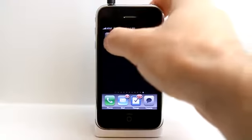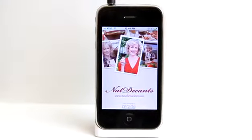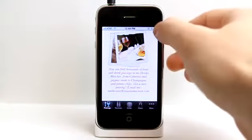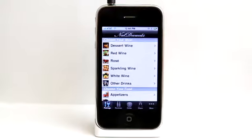If you love discovering new wines, you're going to love Nat Decant's — Natalie McLean's website — which has a lot of information in this application about wine.